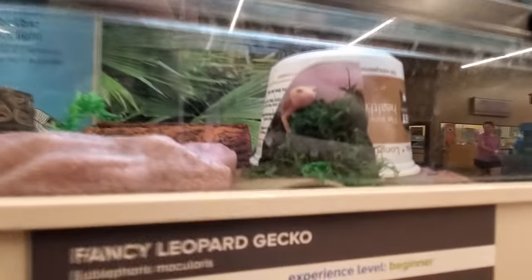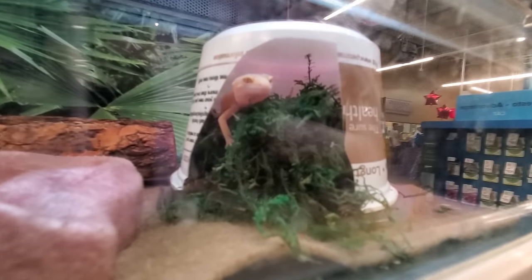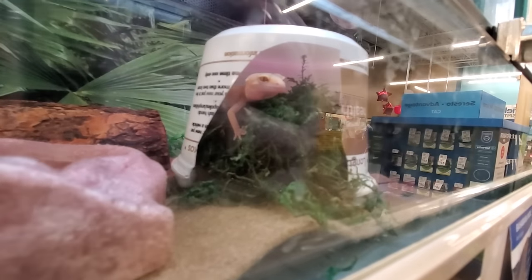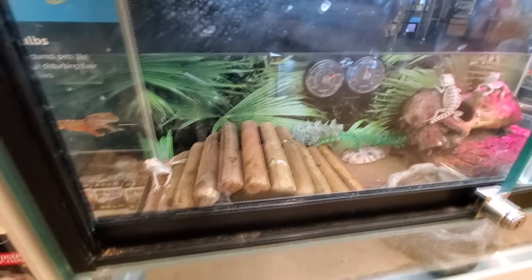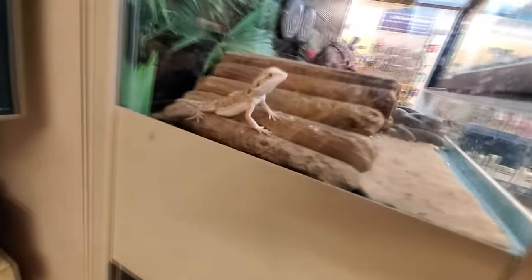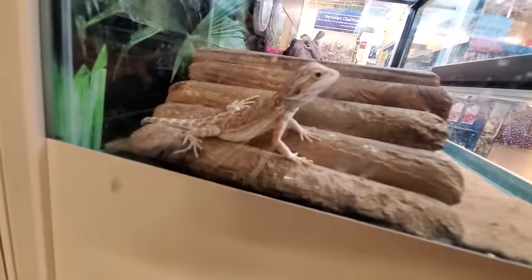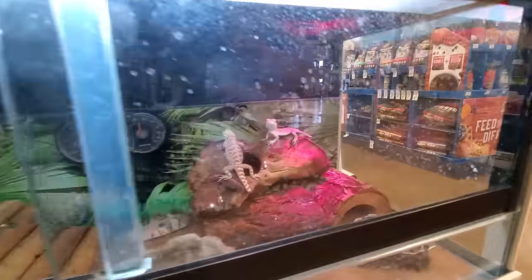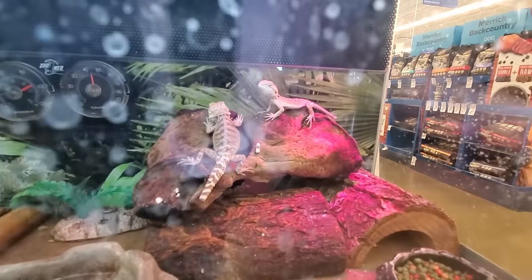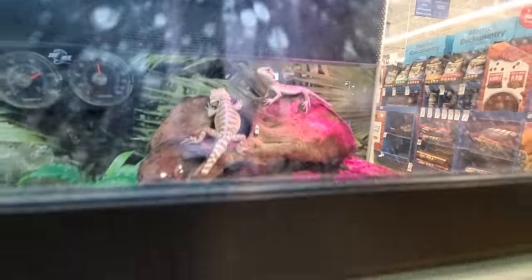What's in there? Ooh, here's a guy hiding. What are you hiding from, friend? Come out and play. These are all bearded dragons, but look at this guy. There's two more over here. I don't see any on the bottom there.